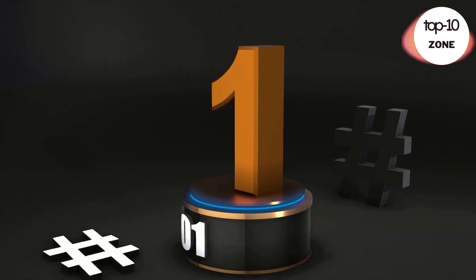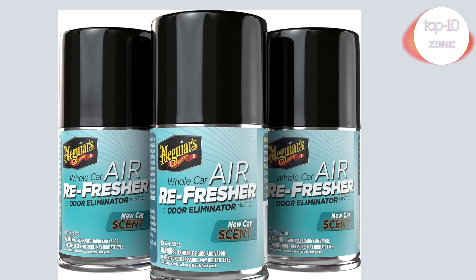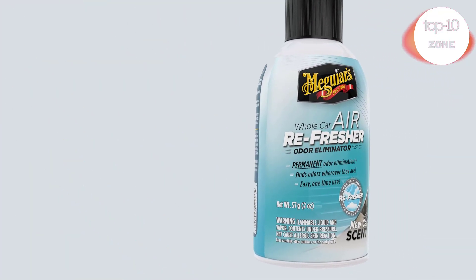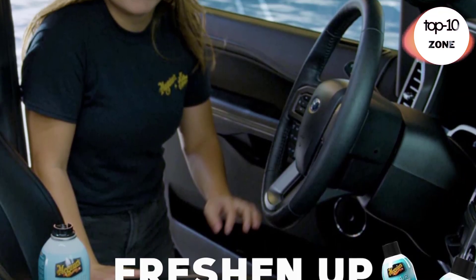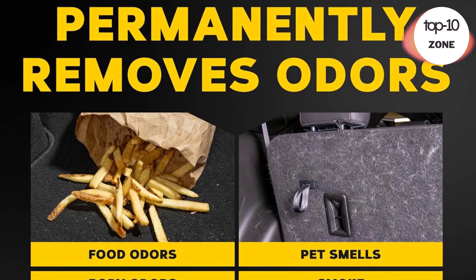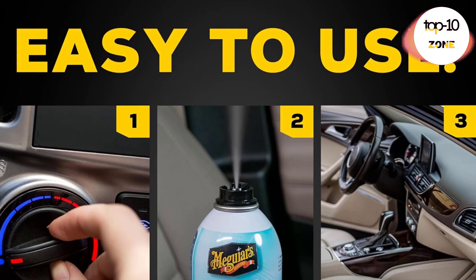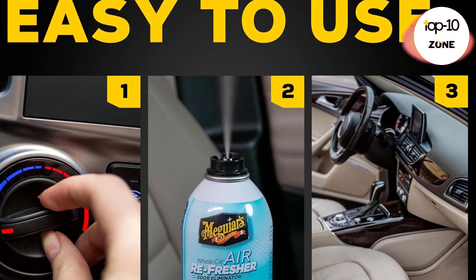Number 1. Meguiar's Whole Car Air Refresher. One 2-ounce spray bottle of Meguiar's Whole Car Air Refresher removes tough odors and replaces them with a pleasant new car scent. This car air freshener spray uses a car's recirculated air system to remove odors in hard-to-reach areas in your car, truck, or SUV.